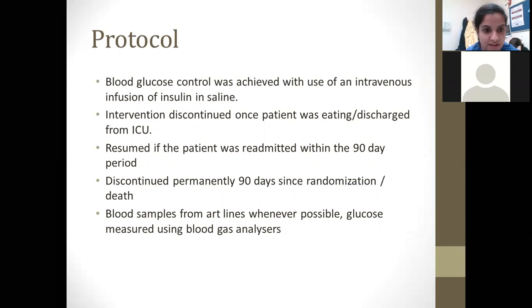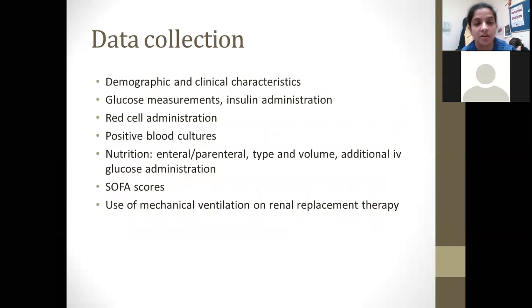The data collected during the study included demographic and clinical characteristics, glucose measurements as the primary objective, insulin administration, red cell administration, positive blood cultures, whether they were receiving enteral or parenteral nutrition, the type and volume of nutrition, whether they needed additional glucose administration, their SOFA scores, and use of mechanical ventilation or renal replacement therapy.